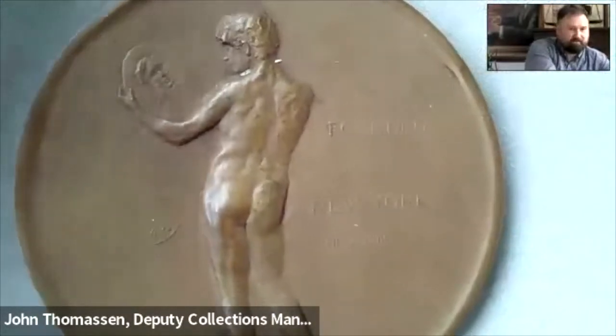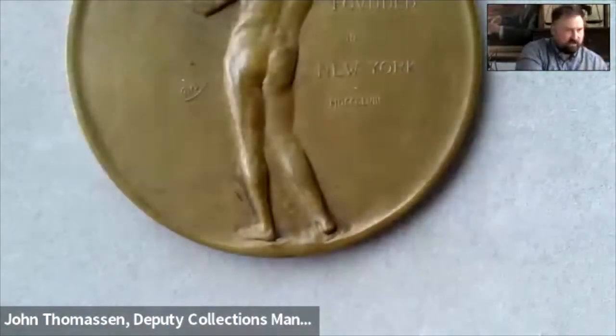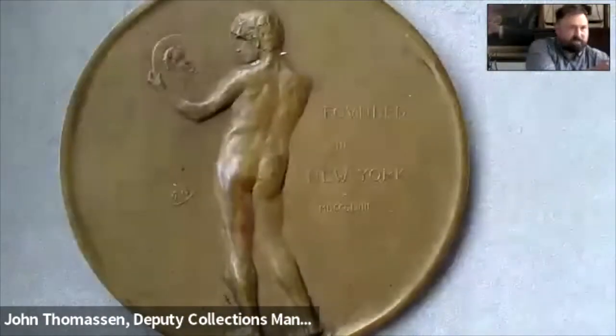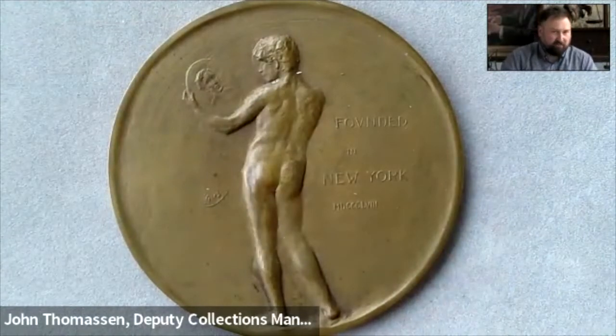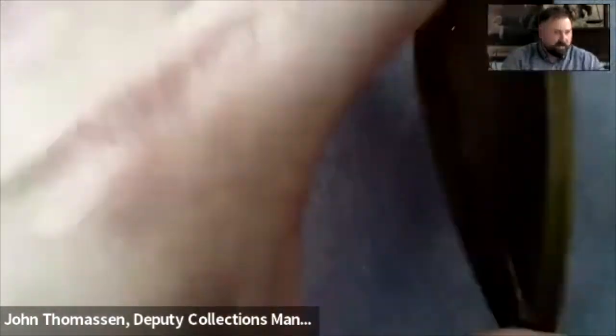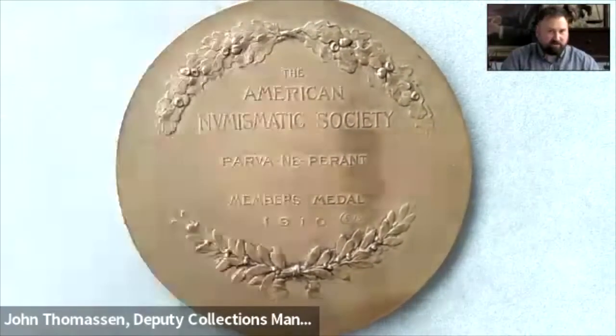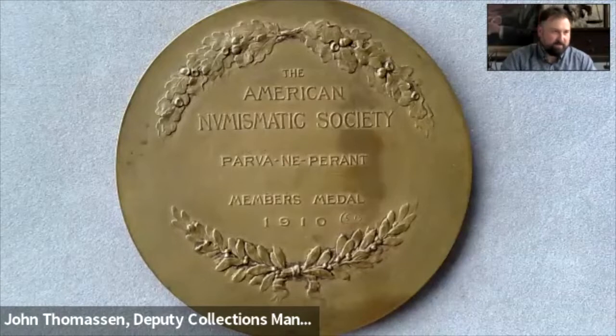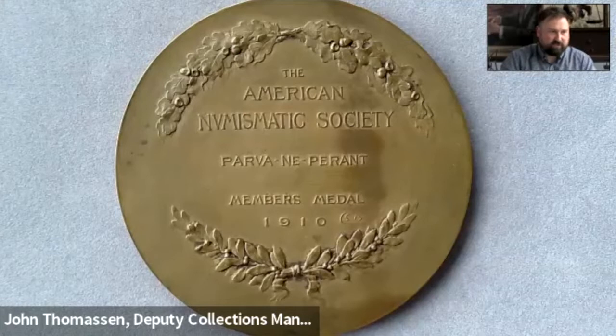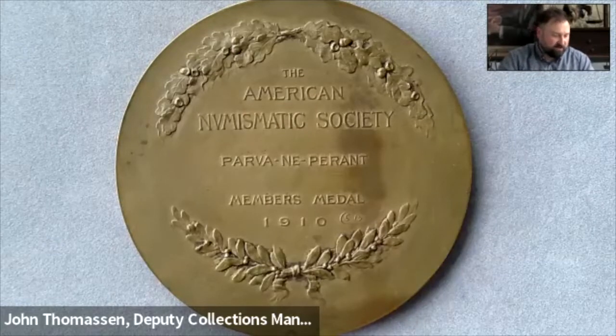We have an ANS membership medal — this is one of two ANS objects I'll be showing today. It was donated by Dr. Ira Rezak — thank you Ira. What's really fun about this membership medal is it's a 1910 membership medal and it has an error on the reverse. The obverse is perfectly fine, but on the reverse the ANS motto 'parvae ne pereant' is transcribed as 'parvae ne periont.' The motto roughly translates to 'let not the small things perish.'